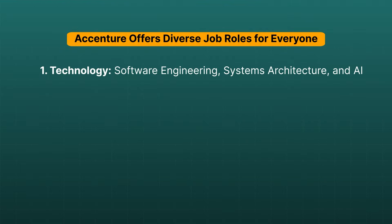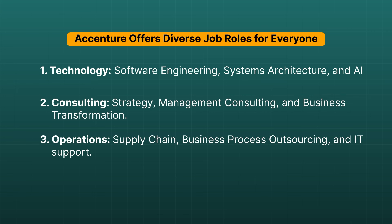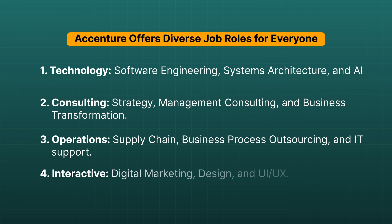Under technology you can get roles like software engineering, system architecture, and AI. Under consulting you can get roles like strategy, management consulting, and business transformation. For operations, you can check supply chain and business process outsourcing roles. And for interactive, you can check digital marketing, design, and UI/UX roles.